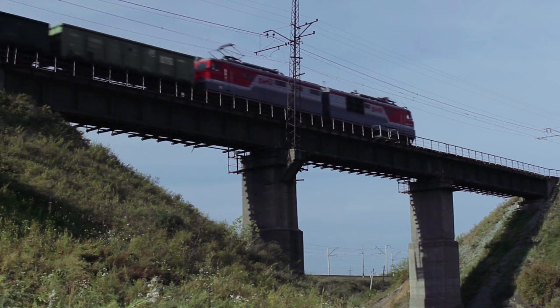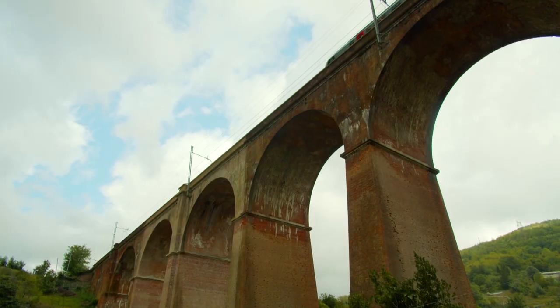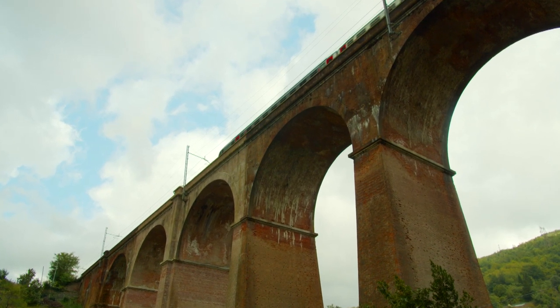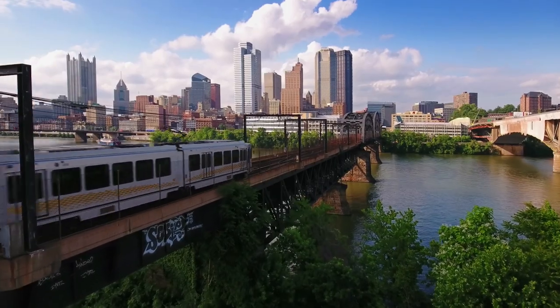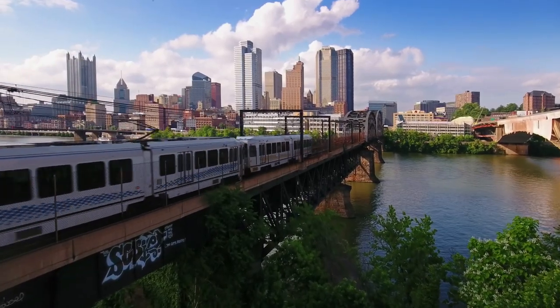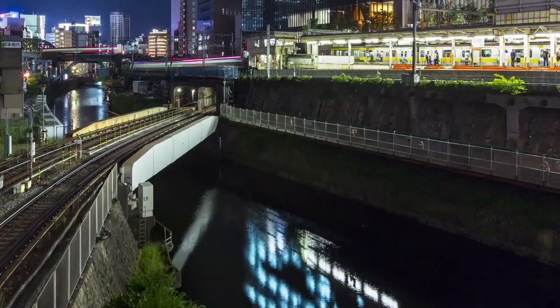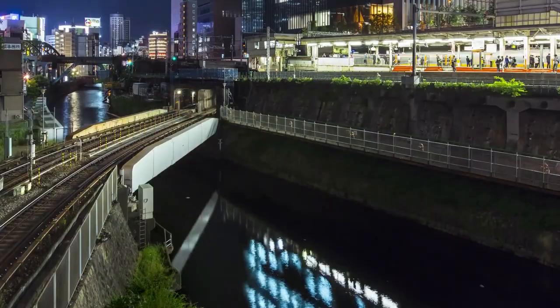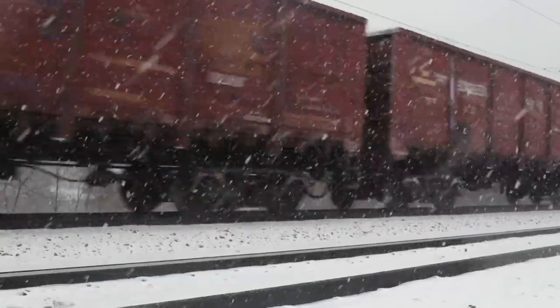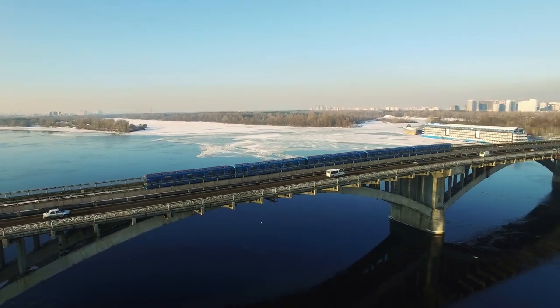Bridges are a vital part of our railway network, but some are legacy structures that are starting to show their age. We rely on them to carry us to work and carry goods to market, and that demand is only going up with the growth of the economy and our need to travel and transport goods sustainably. And they need to do all of this in the context of increasingly unpredictable weather patterns.